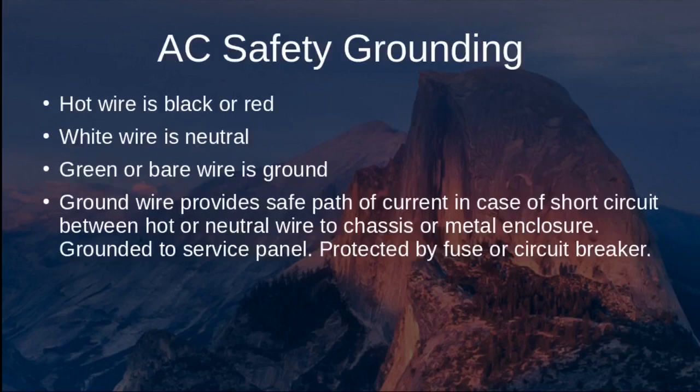Regarding AC grounding safety, in residential wiring the hot wire is black or red, and the white wire is neutral. There is typically a third wire that is green or bare — this ground wire provides a safe current path in case of a short circuit between the hot wire and a metal chassis, which should trip a circuit breaker or fuse and shut off current to that circuit.